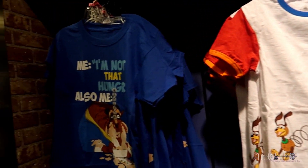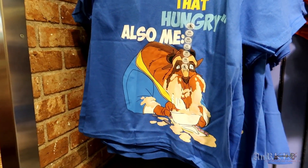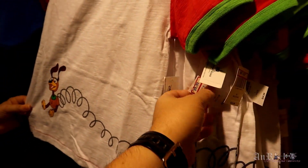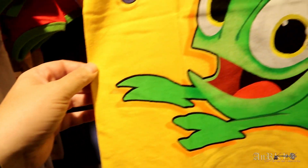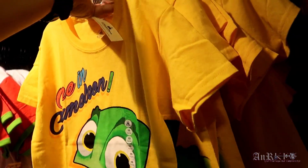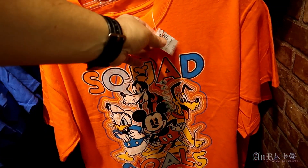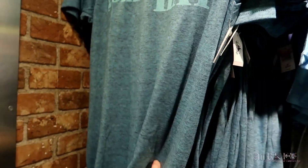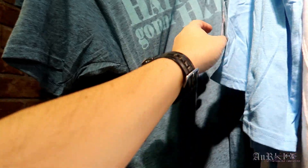Lots of new kids T-shirts — exciting! Regularly $19.99 on sale for $7.99. Going across the top: one regularly $24.99 on sale for $9.99; a chameleon one regularly $19.99 on sale for $9.99, with extra smalls, mediums, and extra larges. Squad Goals shirt regularly $19.99 on sale for $12.99. Another one regularly $19.99 on sale for $9.99. Disney Cruise Line flag design, $29.99 regular on sale for $12.99. 'Hatter's Gonna Hat,' regularly $34.99 on sale for $9.99.